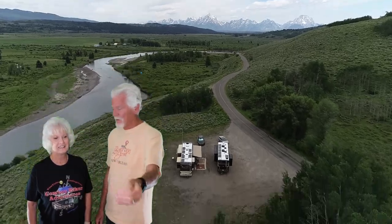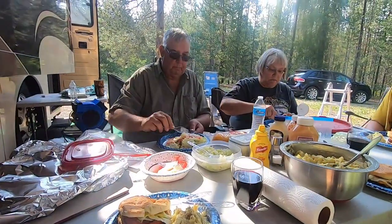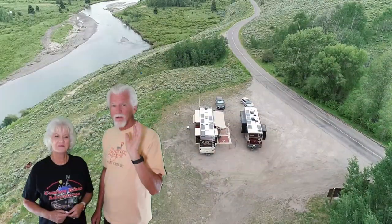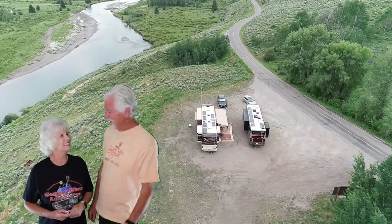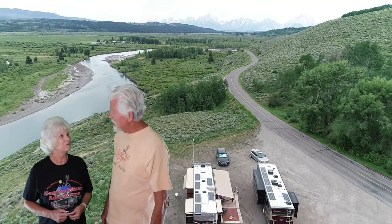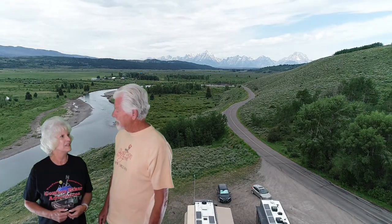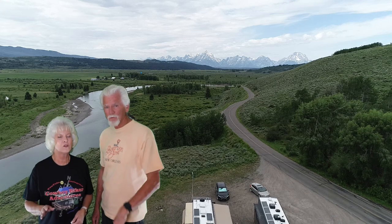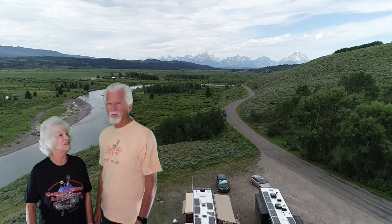And we got a new couple that came over to stay with us for a few days on the west side of Yellowstone now. I'm not going to tell you who they are, but it's great having them with us. And I think that pretty well covers it for the east side of Yellowstone and the Grand Tetons. So until we see you guys again next time, keep the wheels rolling. Stay safe. We'll see you at the next exit. Bye-bye, folks.